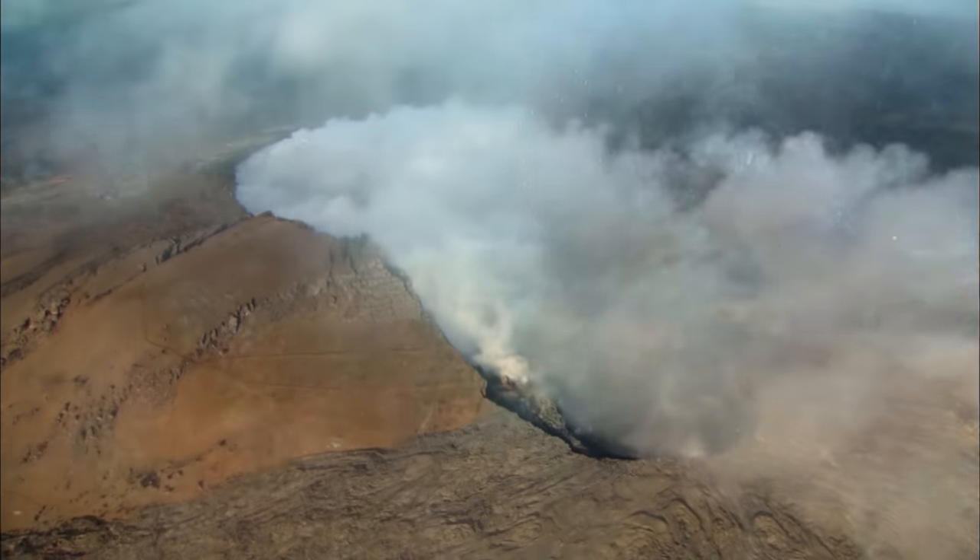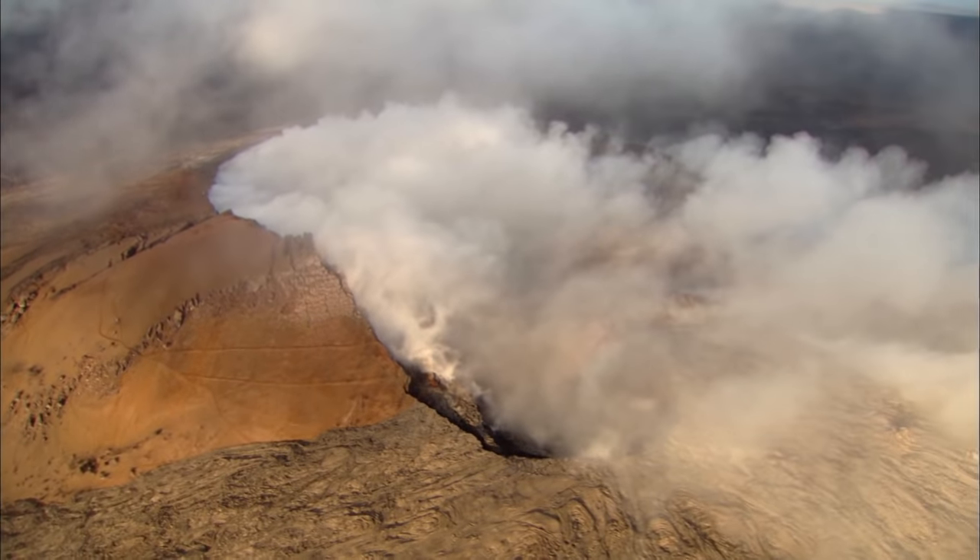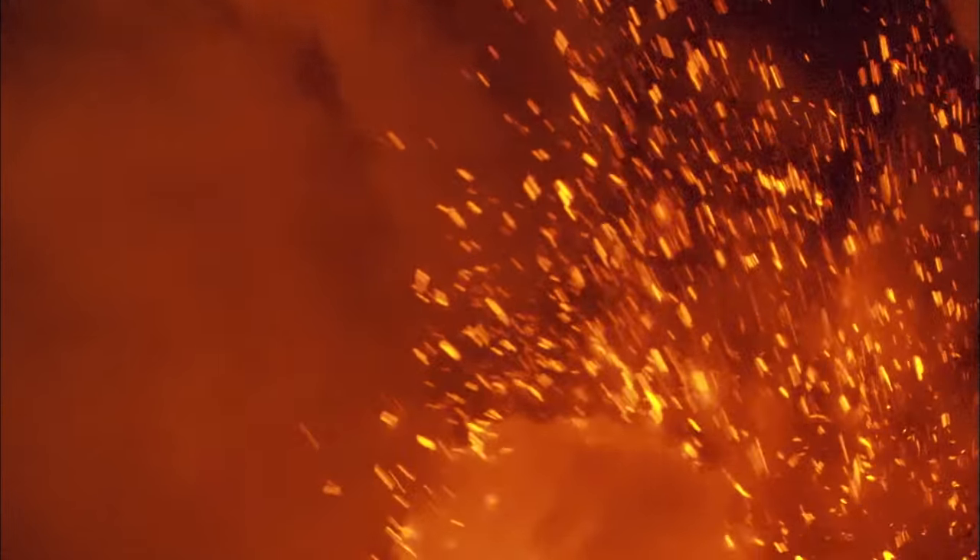Named after Vulcan, the Roman god of fire, there's no telling what volcanoes will do. There's no telling the final miracle.